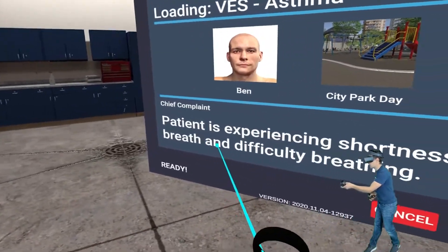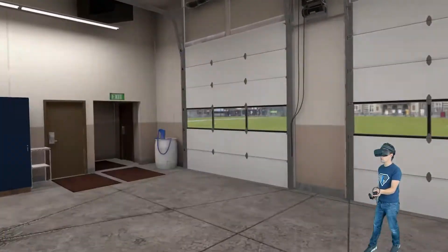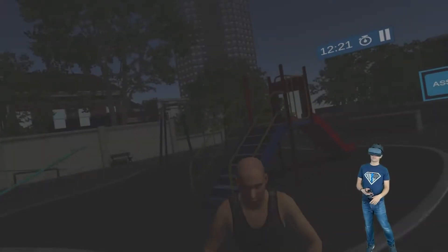The patient is experiencing shortness of breath and difficulty breathing. We're going to go to an asthma call, which is perfect, you would think, for a stethoscope.